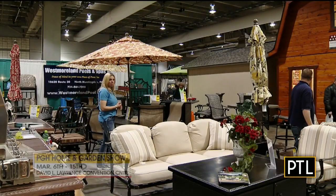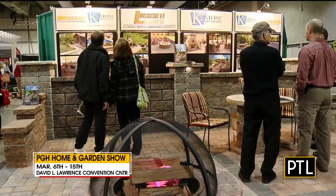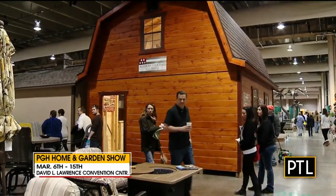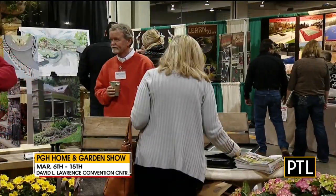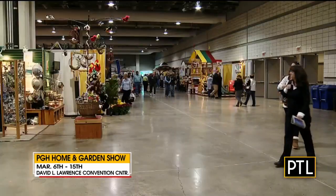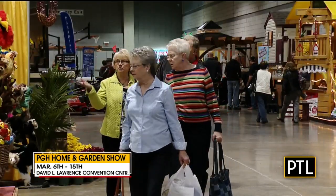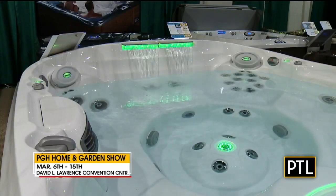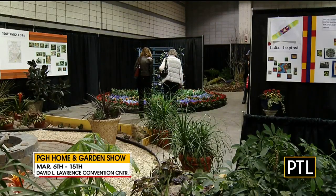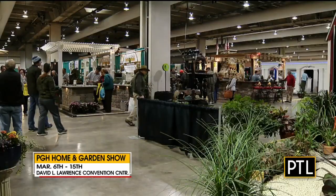Literally every product you can think of for your home is there. I like the downstairs garden part — there's stuff that would blow your mind, like those metal palm trees. Well, you need one — in fact, you probably need two. The garden pavilion is two acres just for outdoors: landscape, garden, patio, decks, patio furniture, swimming pools, barns — you name it. If it's outside your house, it's in the garden pavilion. You're talking to every major company, every major product, and that's why that's the place to do your shopping.